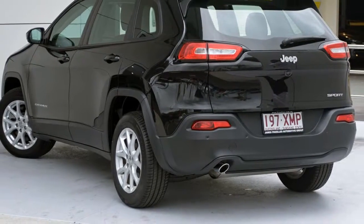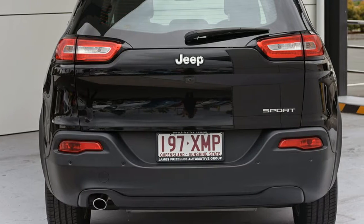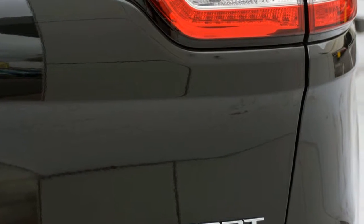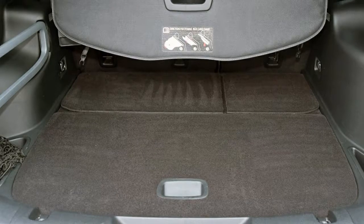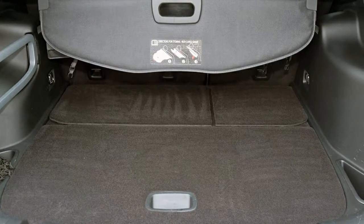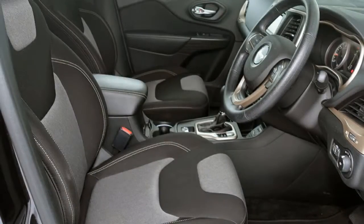The attractive exterior is complemented by its stylish interior. This vehicle has all the features you could dream of: remote central locking, cruise control, alloy wheels, power steering, air conditioning, a CD player and more. If you're looking for a first-rate vehicle, this could be yours today.